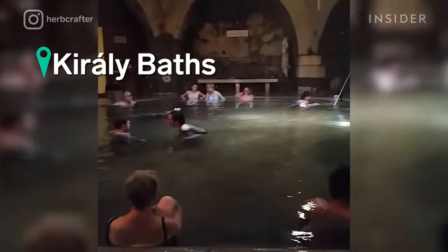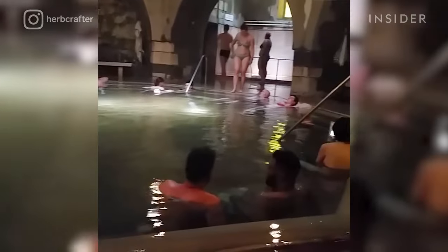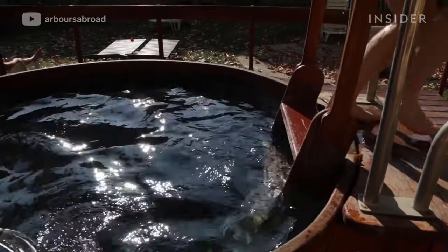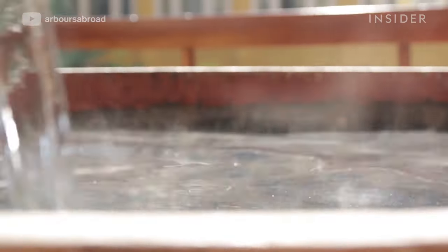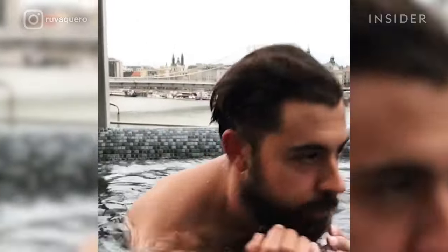Király Baths is one of the oldest thermal baths in Budapest. It was built away from its hot spring so that in case of war, bathing could go on uninterrupted. Király Baths features four indoor pools and a wooden outdoor hot tub during the summer months. Which bath would you soak your toes in?